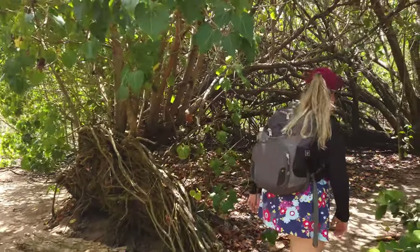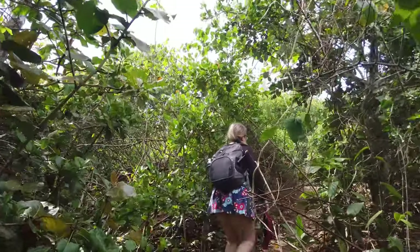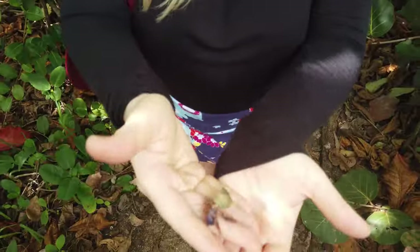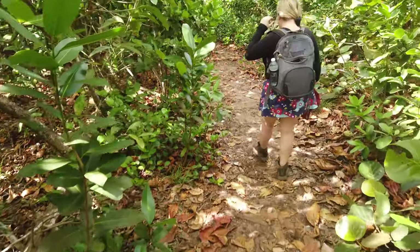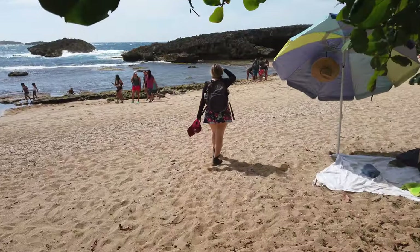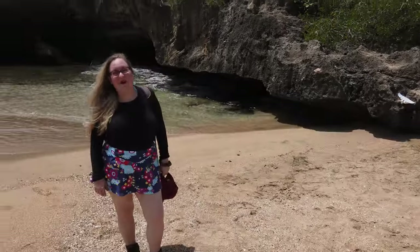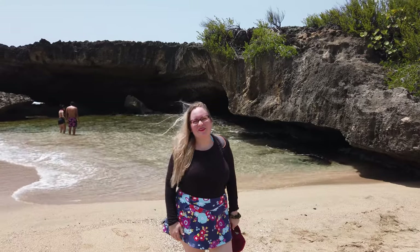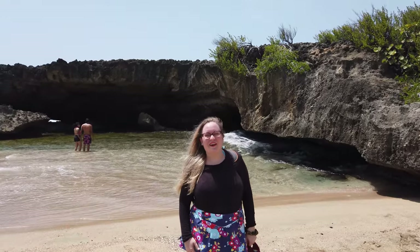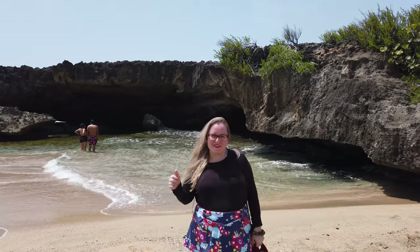We made it to the Cueva de las Colondrinas! What a beautiful little beach — the hike to get here is so much fun. It has so many pretty trees and wildlife. Let's go in the cave and see what it looks like.